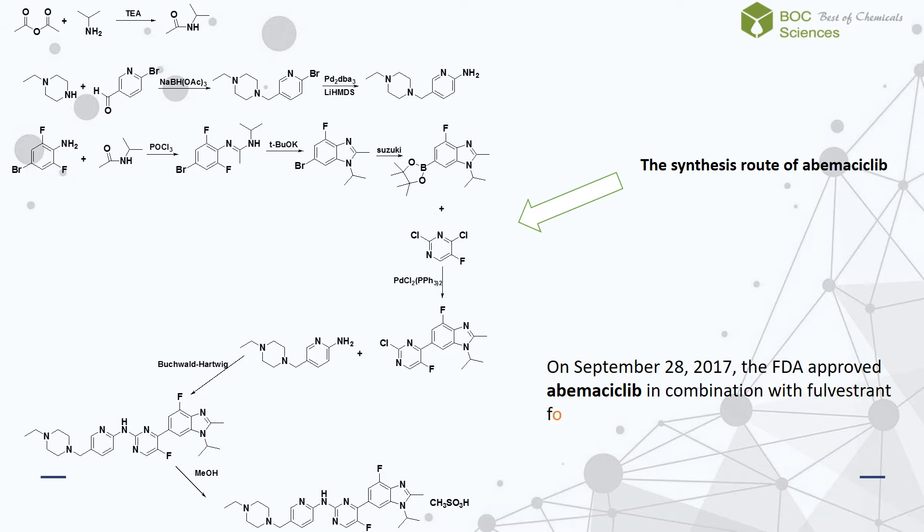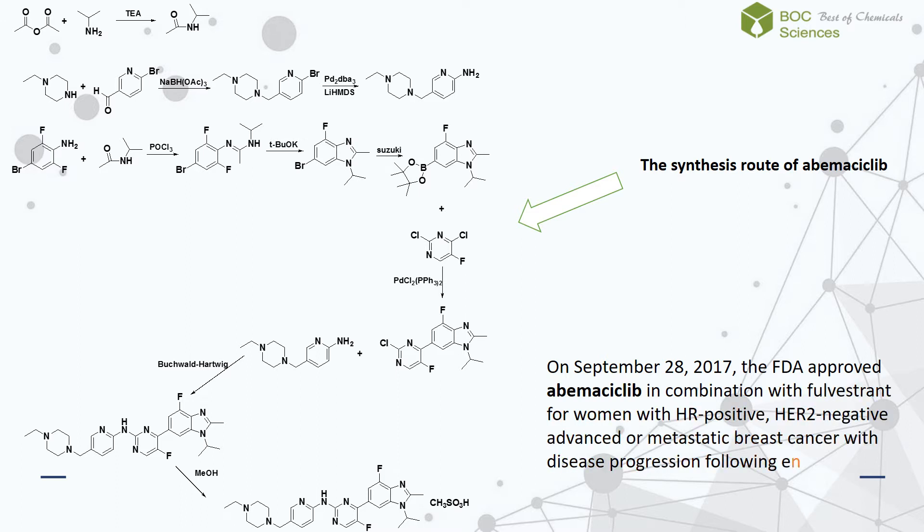On September 28, 2017, the FDA approved abemaciclib in combination with fulvestrant for women with HR positive, HER2 negative advanced or metastatic breast cancer with disease progression following endocrine therapy.